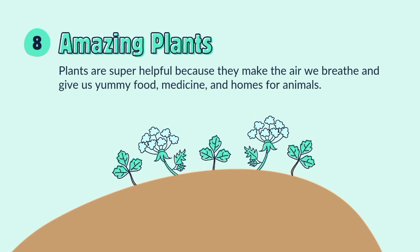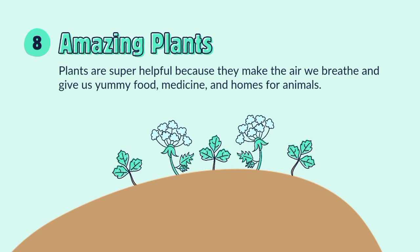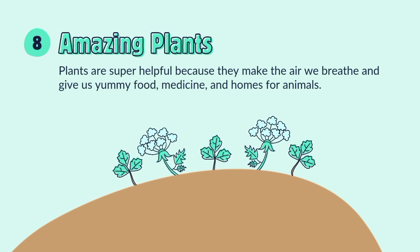Amazing plants! Plants are super helpful because they make the air we breathe and give us yummy food, medicines, and homes for animals.